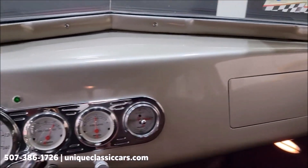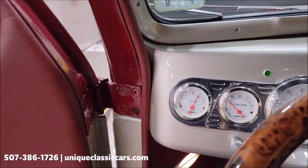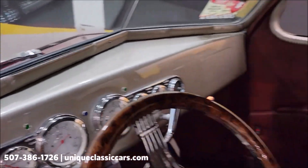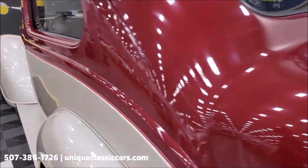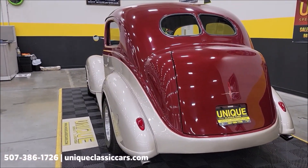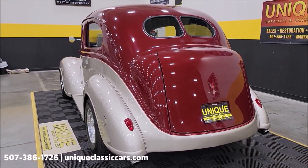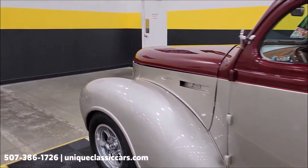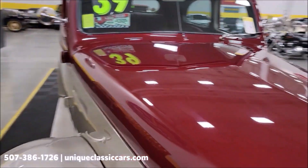You can see the turn indicator lights working. Working horn. Let her warm up just a little bit here.